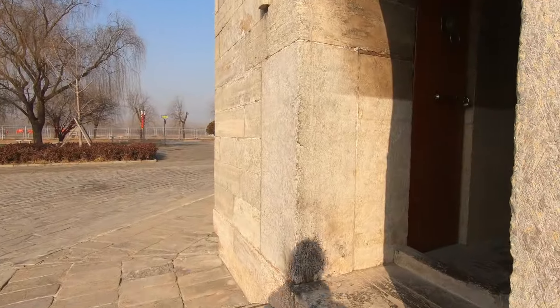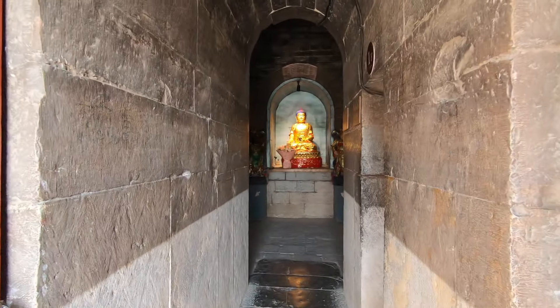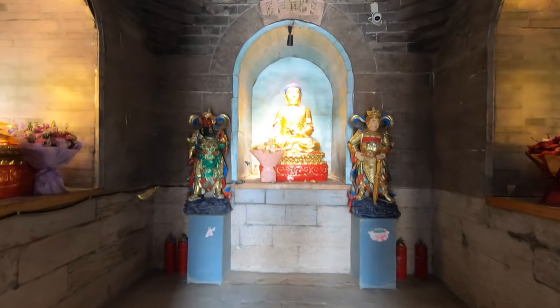We can actually go inside this one, so let's have a look. Very dark and narrow, if you can see there. This is called the Shirli Bauta, the Relic Pagoda. There's a lot of pagodas with a similar name in China. The relics they refer to, according to Chinese tradition, are relics of the Buddha — bits of finger bones and stuff like that.